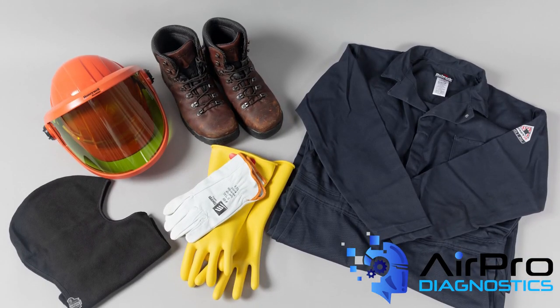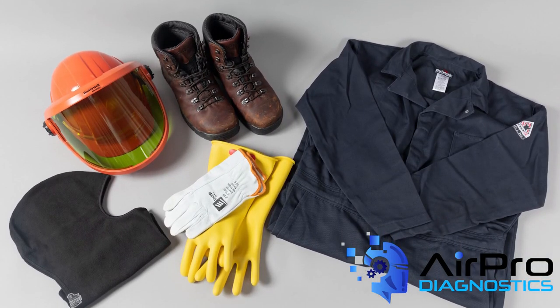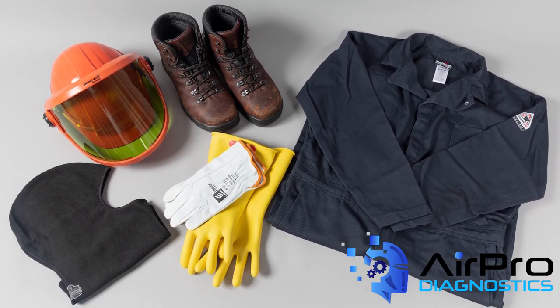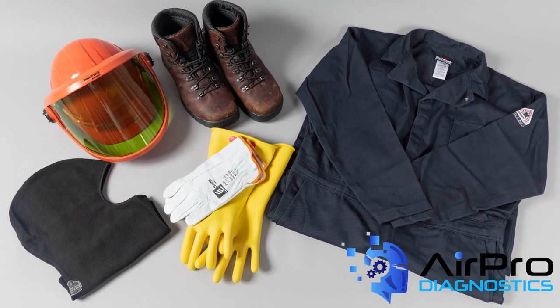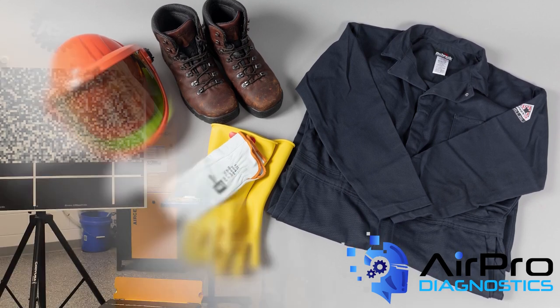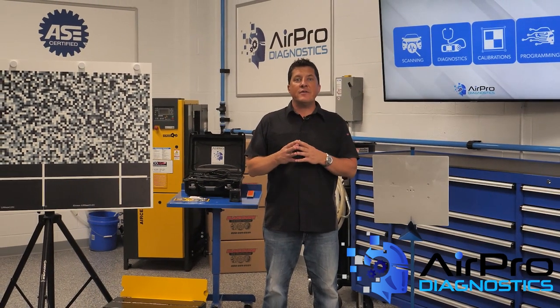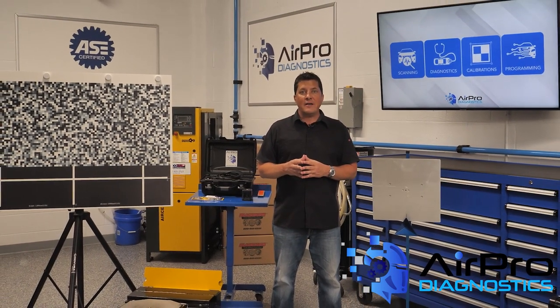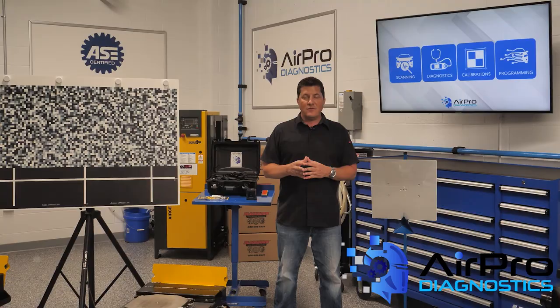Wearing proper PPE cannot be overstated. Wearing PPE adds another level of protection in the event of an unseen or unknown danger or fault, including accidentally touching something that is energized. In our next video, we're going to discuss the best and first EV tool. I'm Jason Stahl from the Aeropro Diagnostics Collision Garage. Thanks for watching.